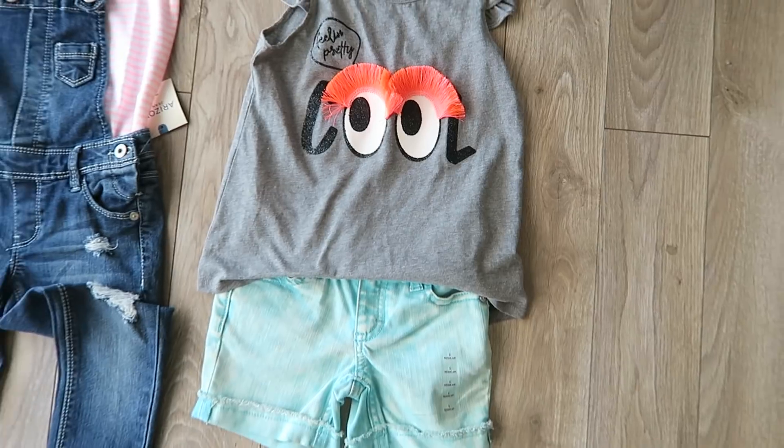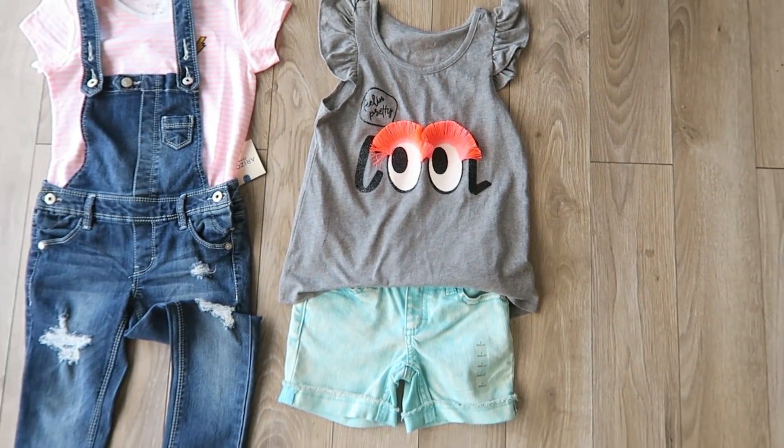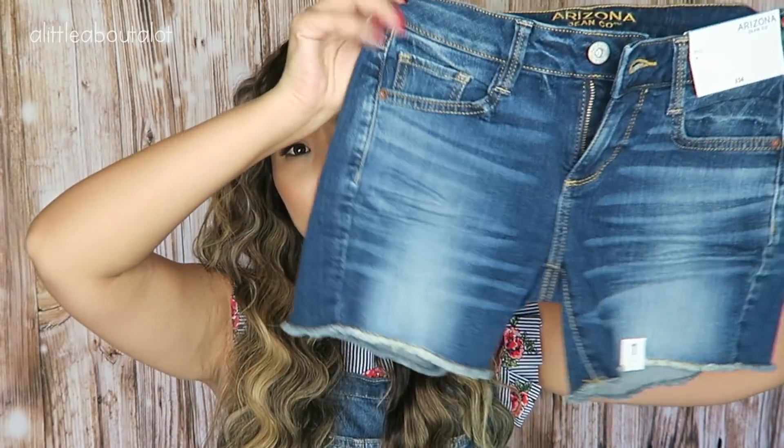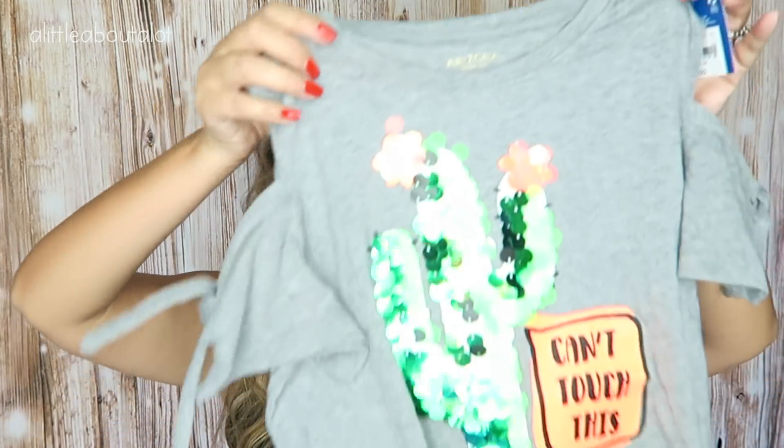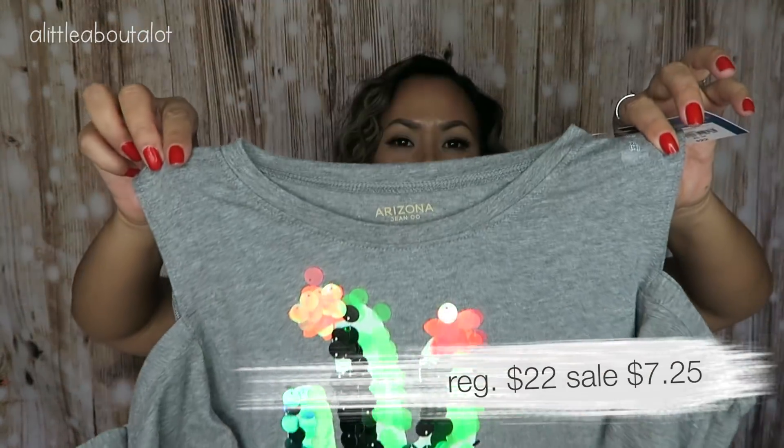For my daughter, I also went to the junior section because she's kind of in between sizes — she's a large/extra large in kids, but starting to fit an extra small or size one in juniors. I got her these cut-off shorts, which are nice because they're a little longer, not super short. I paired them with a cute little sequined top — isn't that adorable?